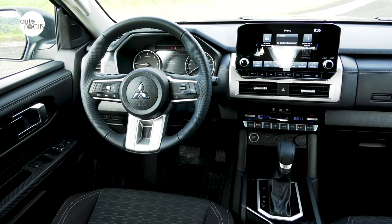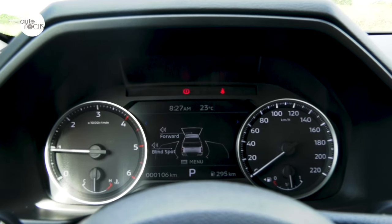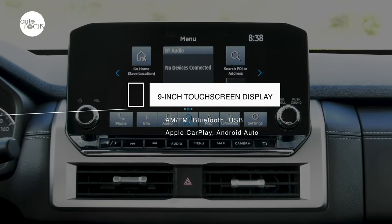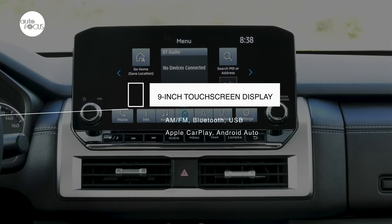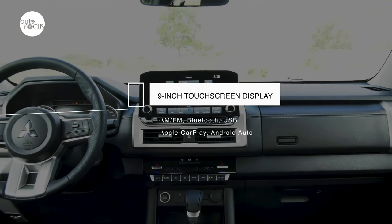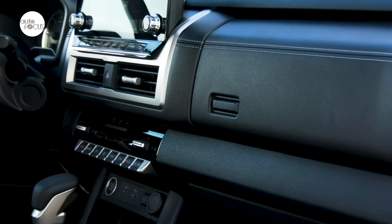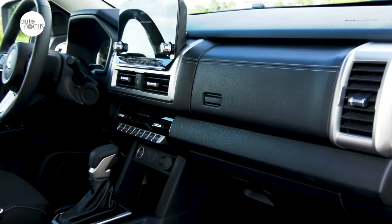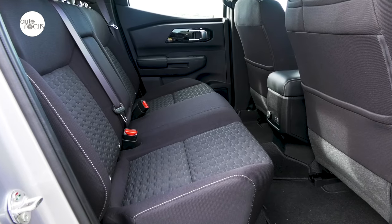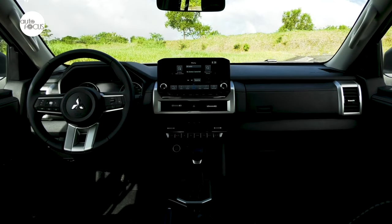The dash has some soft surfaces and appears well laid out, with an instrument cluster featuring a 7-inch color LCD. Set in the middle like a tablet is a 9-inch touchscreen display of the multimedia system that features AM/FM radio, Bluetooth, USB connectivity, and wireless Apple CarPlay and Android Auto. The system comes with two rotary controls within easy reach of the driver, GPS navigation, and audio playing through six speakers. Mitsubishi has also installed two USB charging ports — types A and C — for those in front and another two for those in the rear.